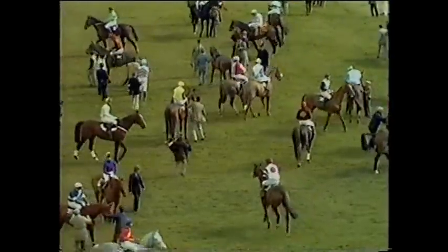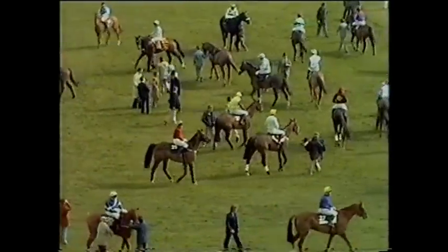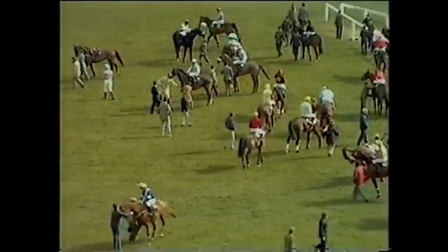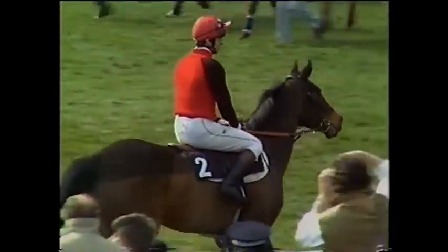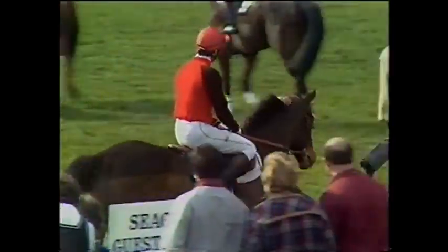In the foreground there's Fortune Seeker. For the benefit of those watching in colour, the yellow colours and the brown sleeves — that's also a change of colours. Instead of a yellow cap with a star, it's a yellow cap with spots. It looks quite different. That's Ashley House. Looks very like Beach King, but Beach King has got a star. Ashley House, one of the two representatives of Michael Dickinson.